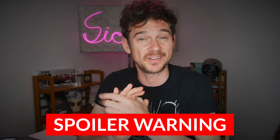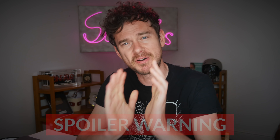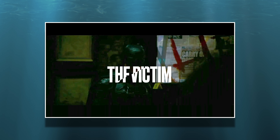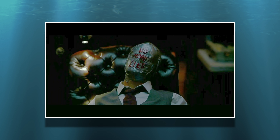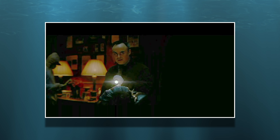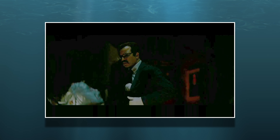I'll talk a little bit about why I love it so much at the end, but for now let's break down the medical science. First up, we see the brutal murder of the Riddler's first victim, the mayor, Don Mitchell Jr., where he is beaten with a carpet tool, and the police report there was blunt force trauma and lacerations to the head.